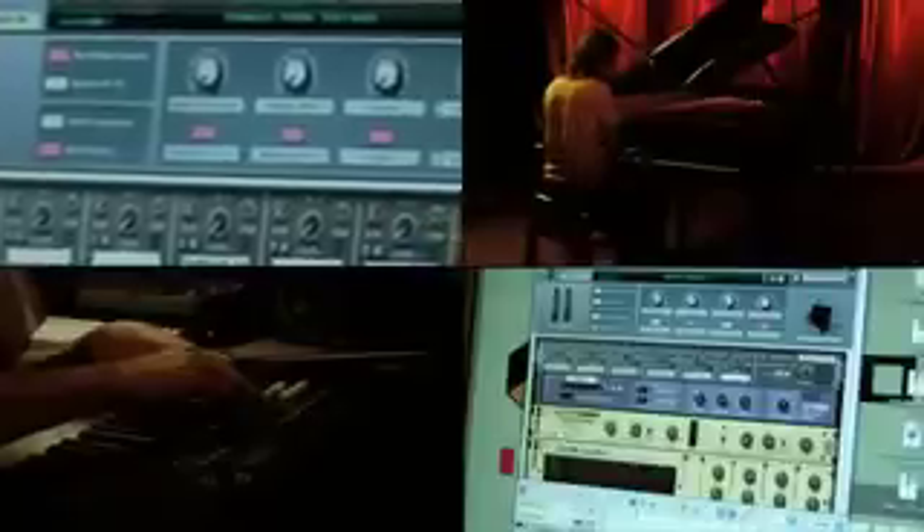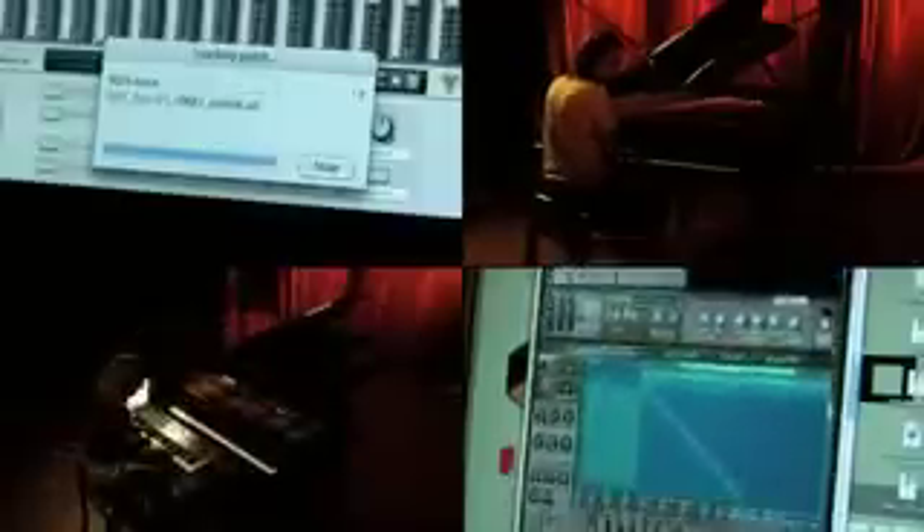The end result is one box, three brilliant pianos — pianos that sound, respond, and behave just like real pianos. Pianos you can shape, tweak, and sculpt to suit all your piano needs. And we mean all your piano needs. Reason Pianos from Propeller Head Software.